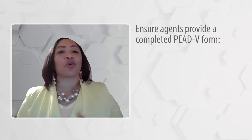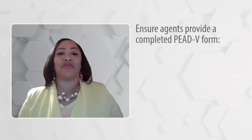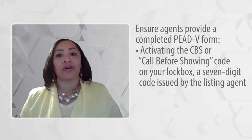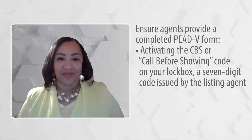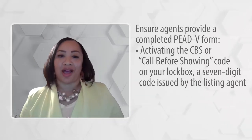You can proactively ensure agents provide a completed PEAD-V form prior to viewing your listing by activating the CBS, or call before showing, code on your lockbox. A CBS code is a seven-digit code issued by the listing agent that grants access to his or her lockbox.